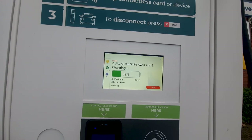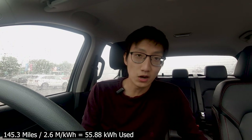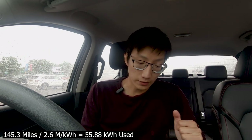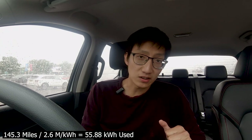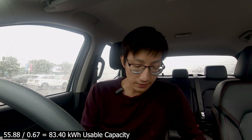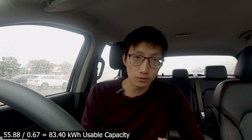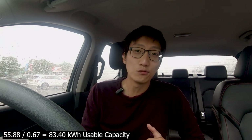I actually arrived here with 32% state of charge. I left with 99%, so I used 67% of the battery. Doing the calculations for usable capacity: 145.3 miles divided by 2.6 miles per kilowatt hour gives a total used battery of 55.88 kilowatt hours to do 145.3 miles. If you then want to calculate usable capacity, you do 55.88 kilowatt hours divided by 67% and we get 83.4 kilowatt hours of usable capacity.